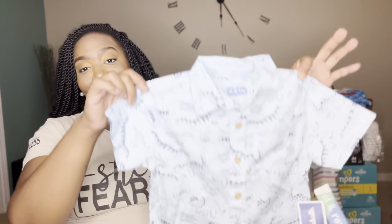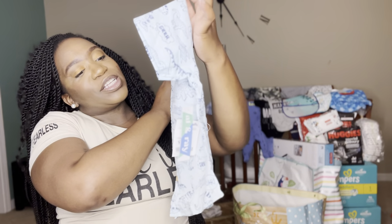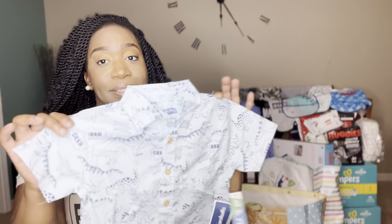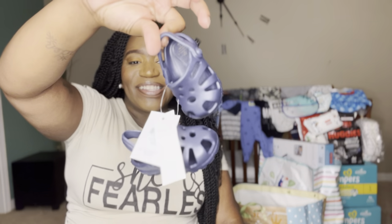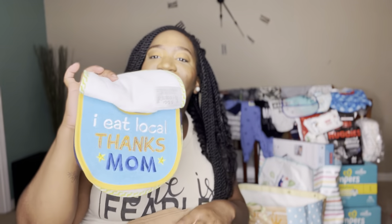This gift stuck with the dinosaur theme. I think she got this from Marshall's — it's a cute little top, this is 24 months so it's for when he gets older, but you know these kids grow quick so he'll be in it very soon. Look how cute these are — these are some little crops, some little blue curls. They're so cute, we'll be wearing these. These are so comfy. One says 'Ready for Adventure,' another says 'I Eat Local — Thanks Mom.'